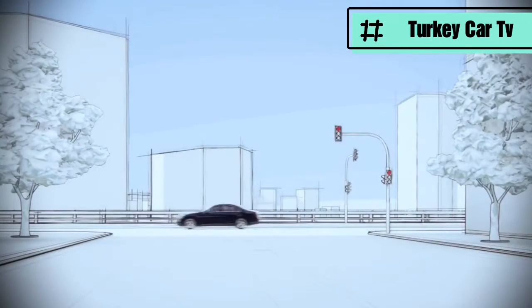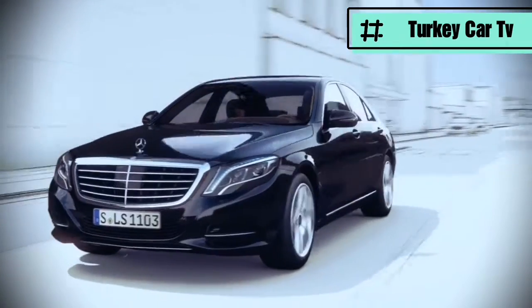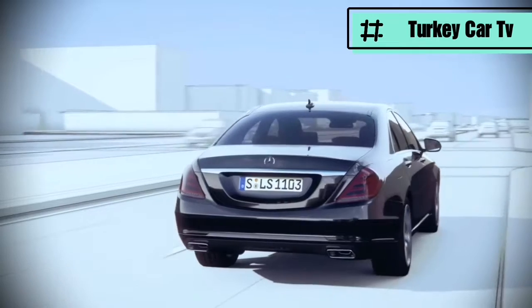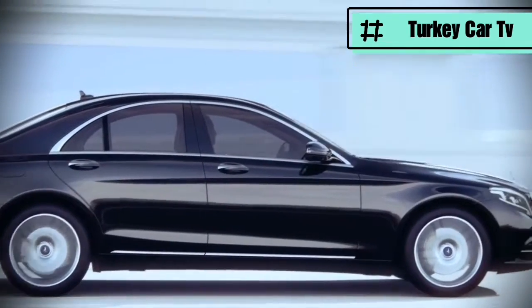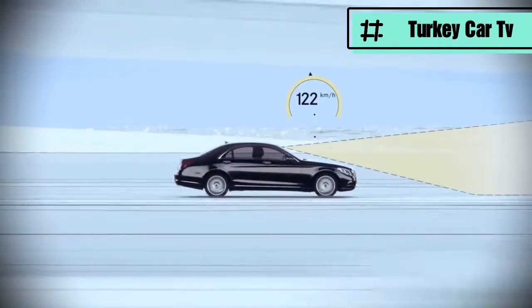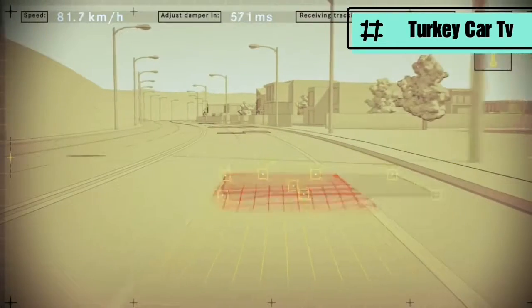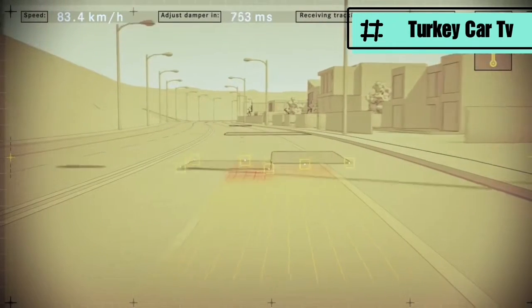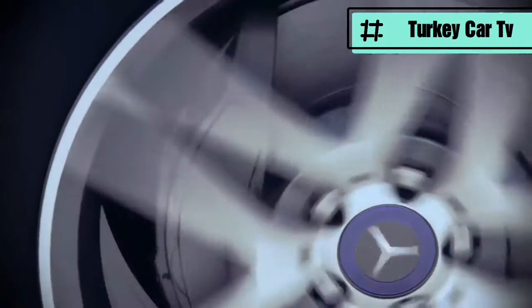The new S-Class features Road Surface Scan, a world first, which effectively turns ABC suspension into magic body control. At speeds of up to 130 kilometers per hour, Road Surface Scan uses a stereo camera to monitor and analyze the road ahead. The exact surface contour is then passed on to active body control.